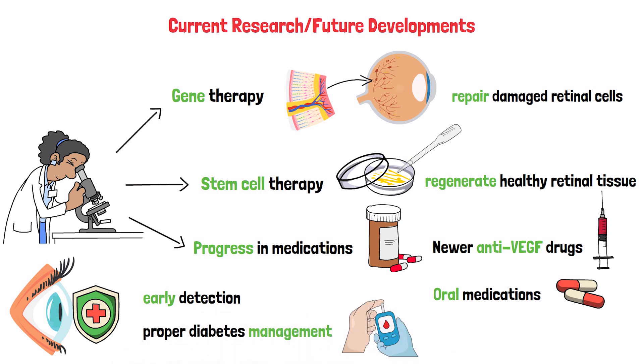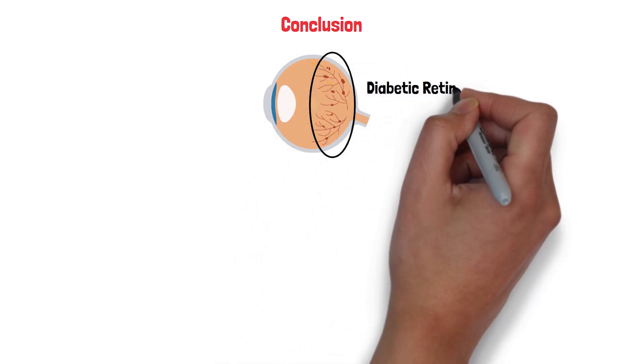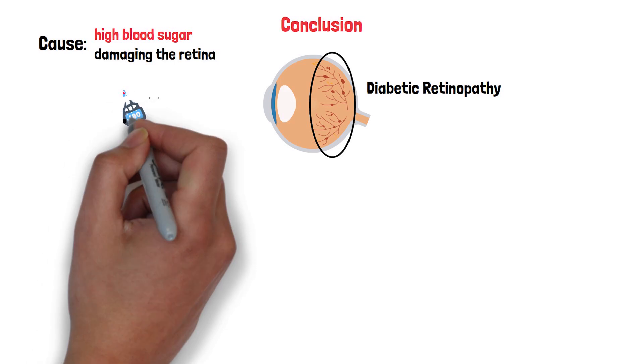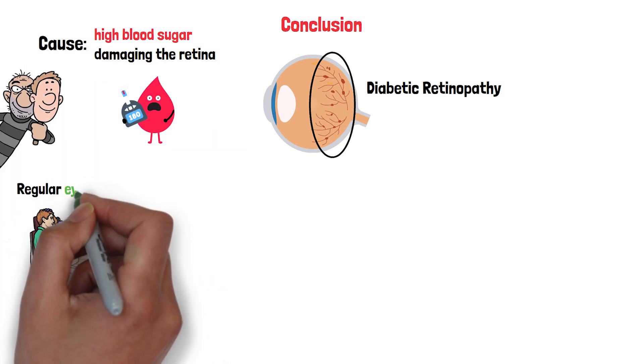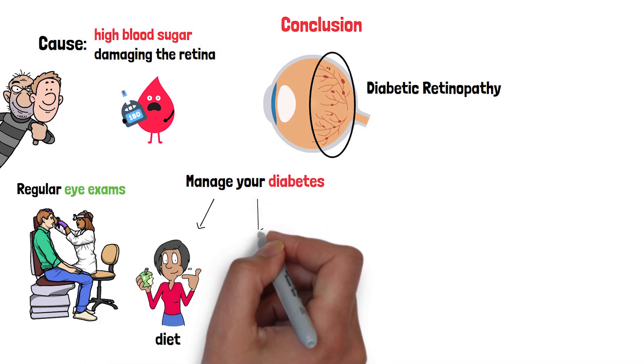Diabetic retinopathy might be a serious condition, but it's not unbeatable. Let's recap: it's caused by high blood sugar damaging the retina, and it can sneak up without symptoms. Regular eye exams are your best defense. Managing your diabetes through diet, exercise, and medication is crucial.